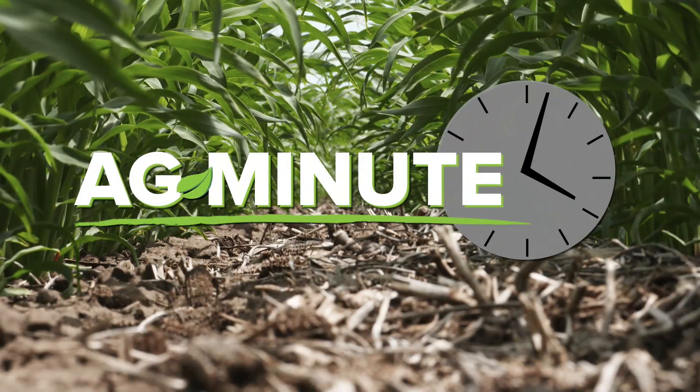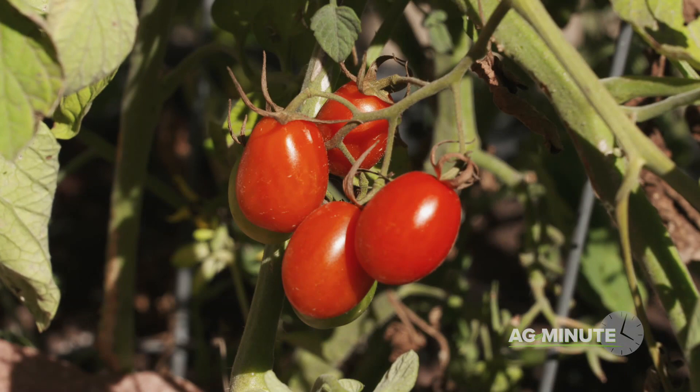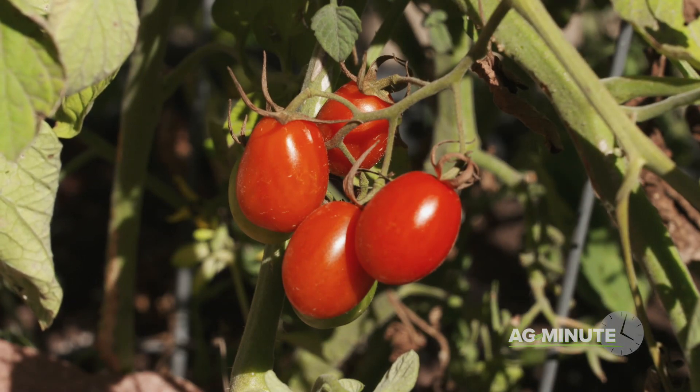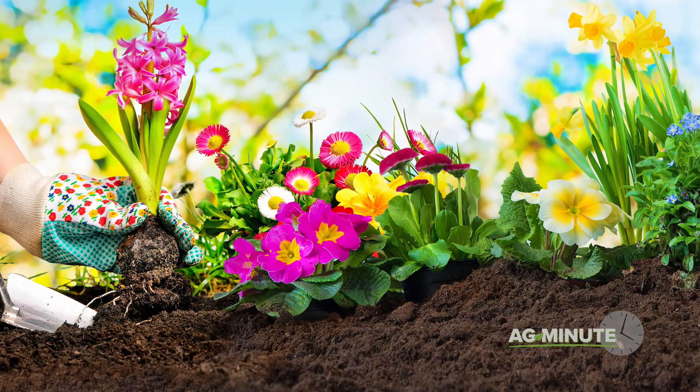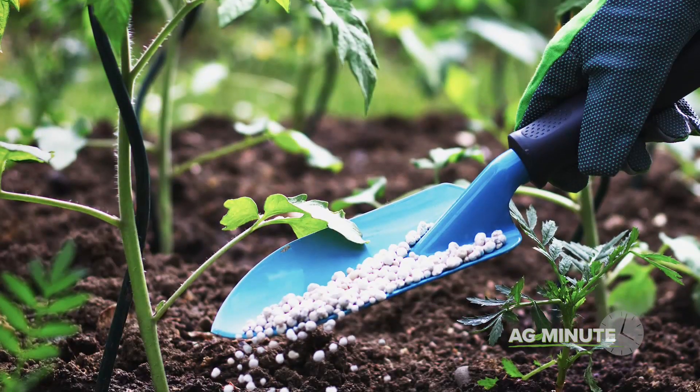How do you know if your plants have the right food? Hi, I'm Darren Hefty with today's Ag Minute. If you want your plants to grow faster, produce more fruits or vegetables, or just be healthier and stronger, you need to have the right balance of plant food or fertilizer available at the right time.